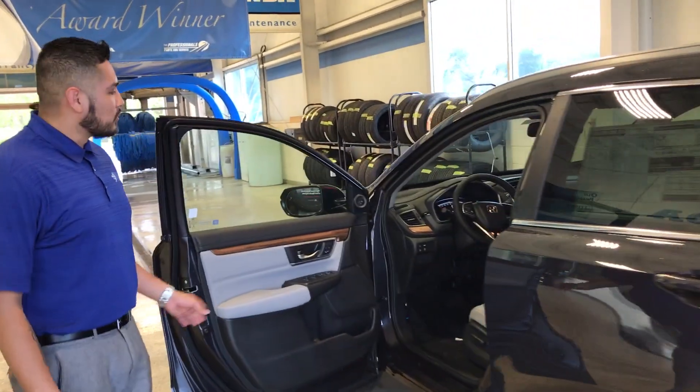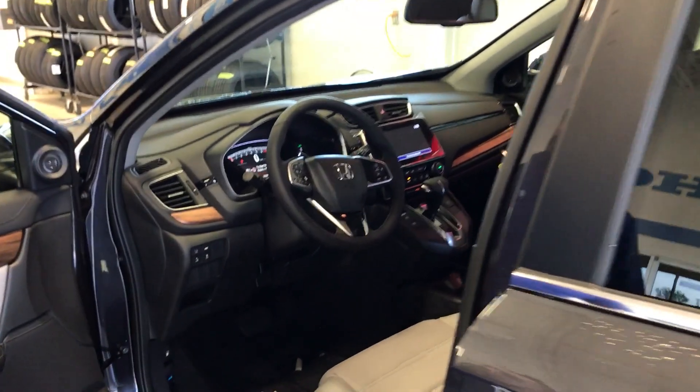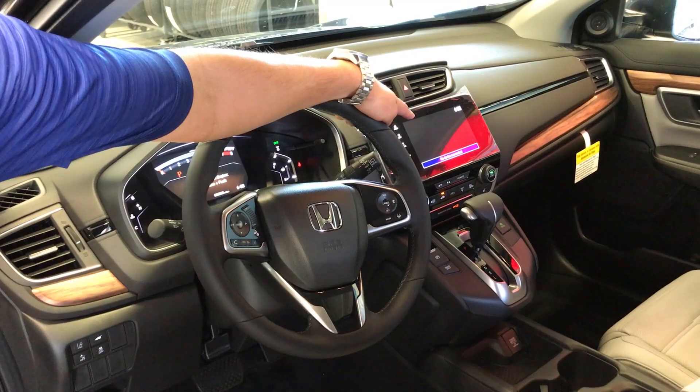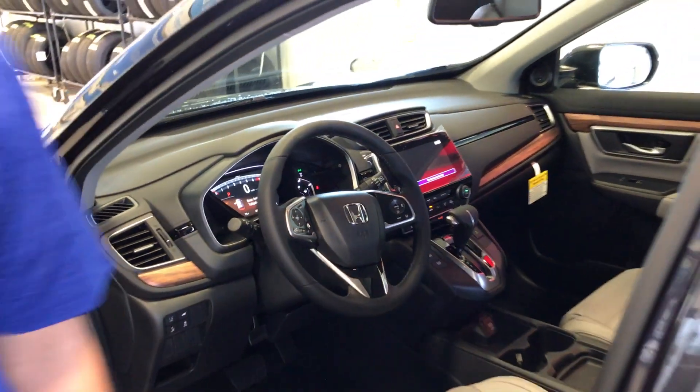Into your absolutely killer, swanky, high-end look interior with all your Honda Sensing right here. Touch screen audio display with Apple CarPlay and Android Auto. Digital display and the MID.